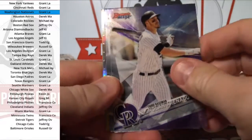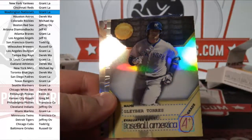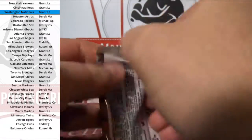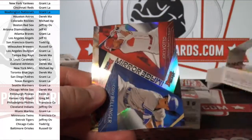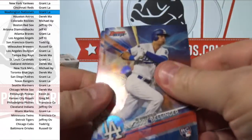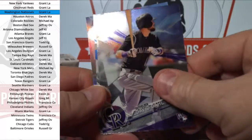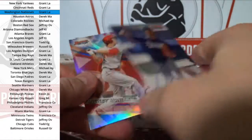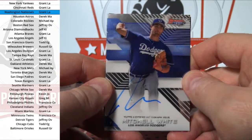Hey Kevin, hey Easton, hey Ralph. Gleyber Torres, Yankees top prospect. Bellinger rookie. Mitchell White, Mitchell White — Dodgers. Grant LA. I guess that's all you have to do is say that you need some more.